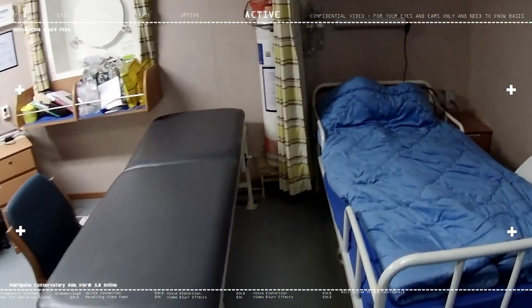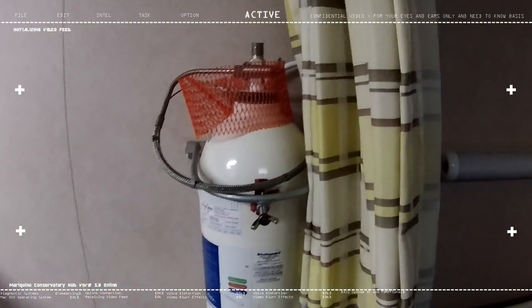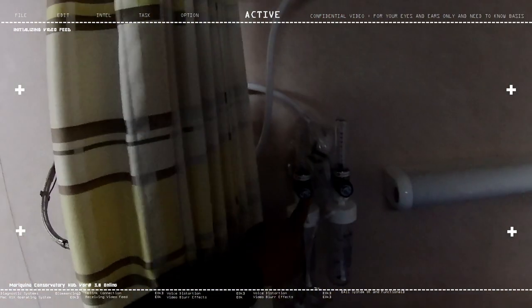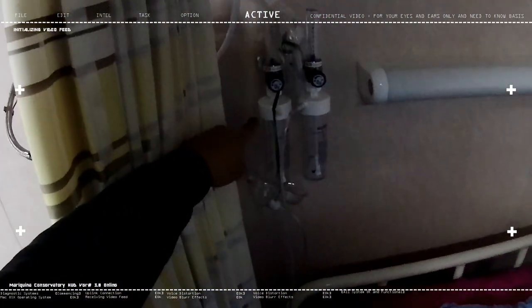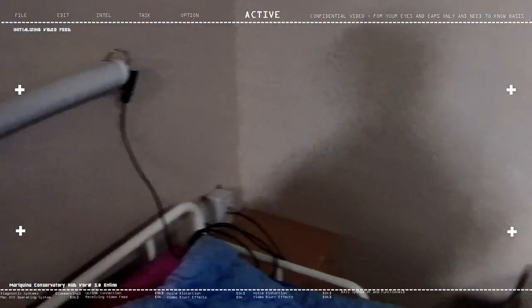We also have oxygen here. As you can see, we have an oxygen tank already for emergency use, as well as this equipment that you'd typically see in hospitals.